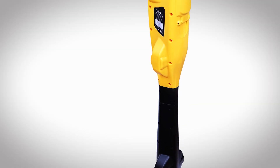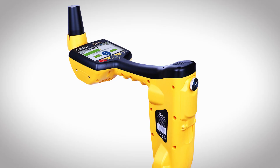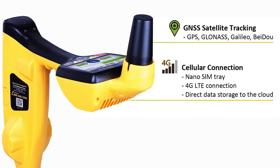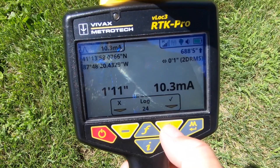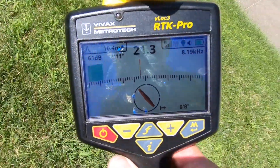The RTK Pro unit that we have been using today is leading in its class with regards to a multi-frequency locating instrument that has a built-in survey-grade GPS antenna, enabling the technician to locate accurate data points while locating at the same time in one easy step.